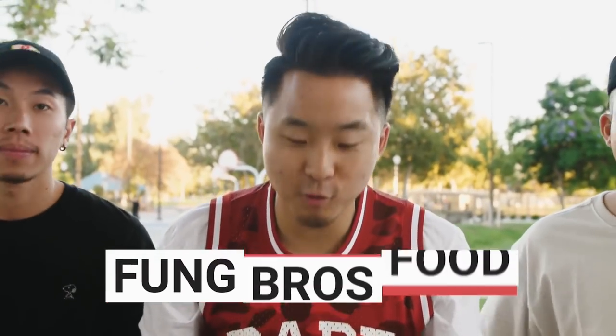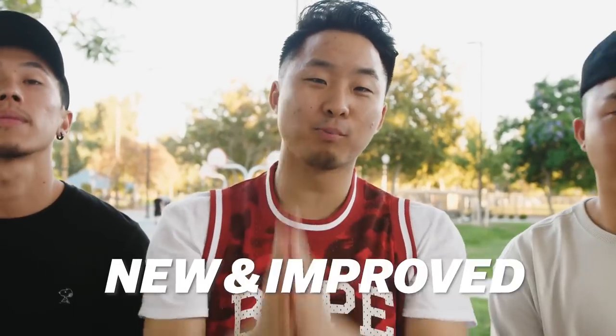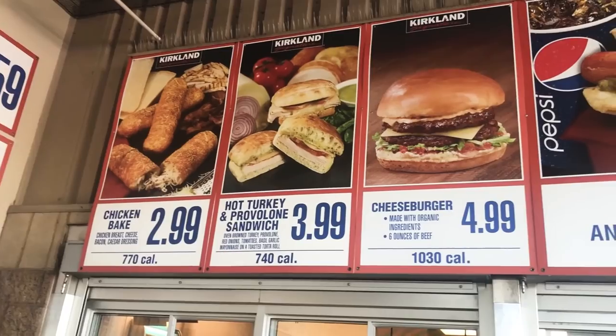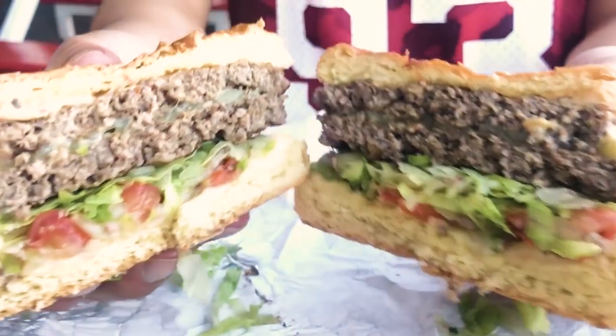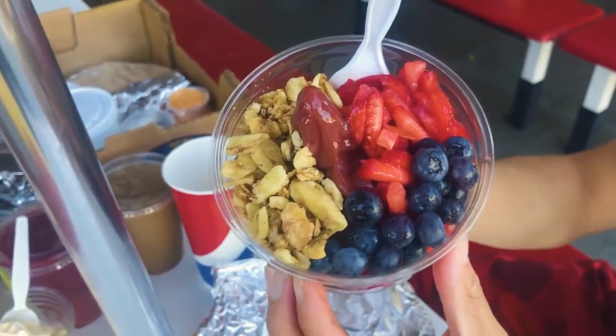Yo, what's going on, everybody? Welcome to a very special Costco episode of Fung Bros Food. In this video, we are going to be reviewing Costco's new and improved 2018 food court menu. Who would have thought that the Costco food court would go through a refresh? All you guys know that Costco has a legendary food court, but if they have new items, we're going to definitely check them out. Most notably, they brought on a burger, a chili, a turkey provolone sandwich, and an acai bowl. The new Costco food court — let's go.